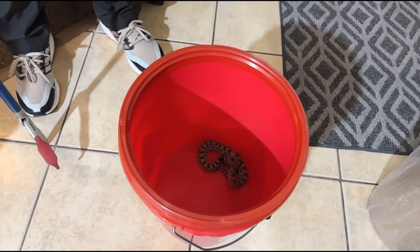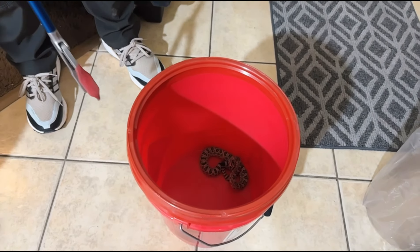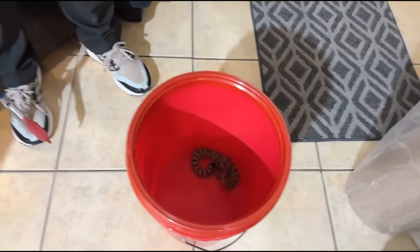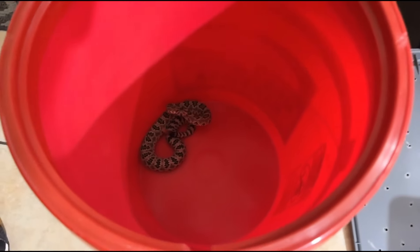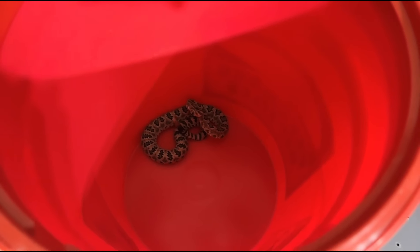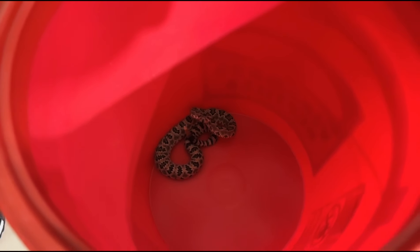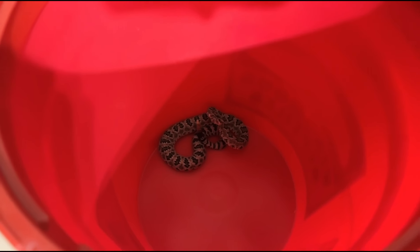They're not usually this vocal. Usually they're a little bit more mild than she is, but she's still a really good-looking one. The Great Basins kind of lose pattern and get more of a yellow, beige — sometimes blue — kind of look to them. They're honestly one of the cooler-looking Crotalus that are out there.